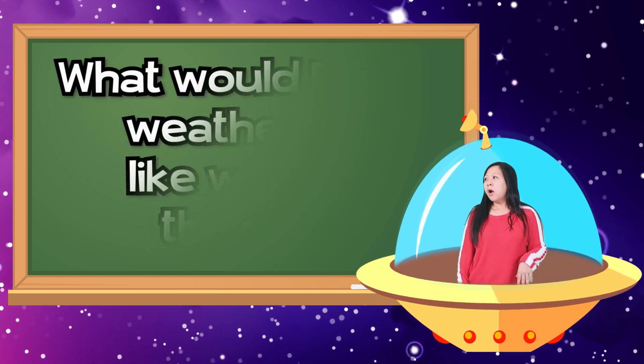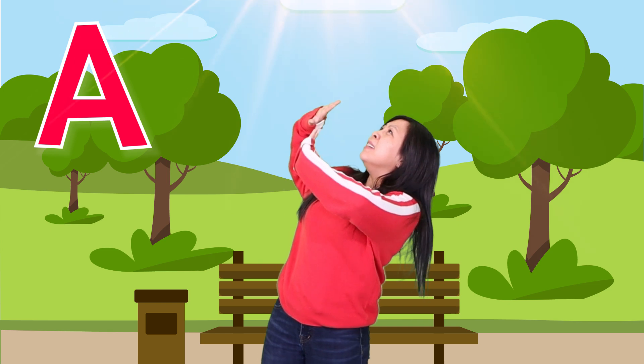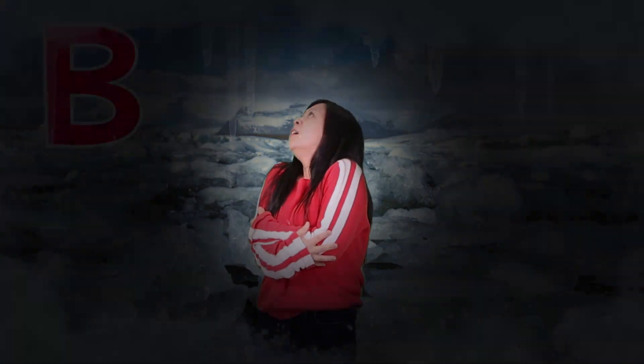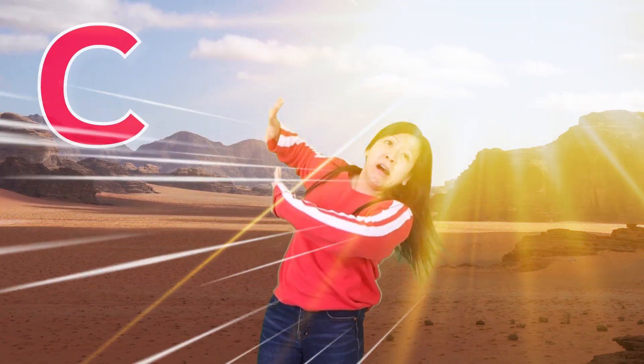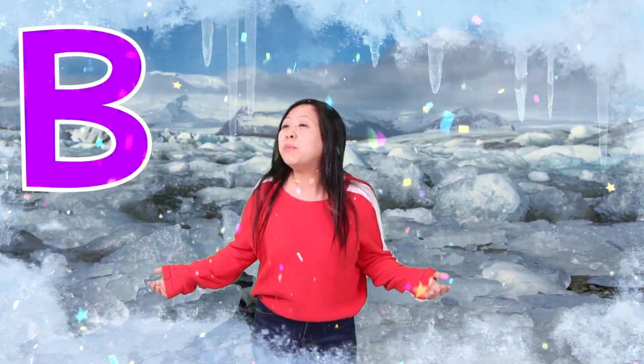Question number three — what would the weather be like here on Earth without the sun? Would it be A, bright and shiny? Would it be B, cold and dark? Hello? I can't see anything! Or would it be C, hot but windy? The answer — without the sun, the weather here on Earth will be very dark and icy cold!